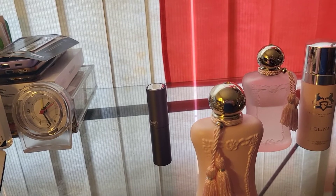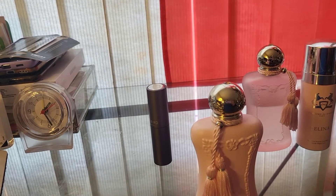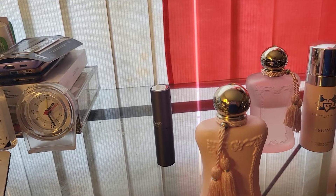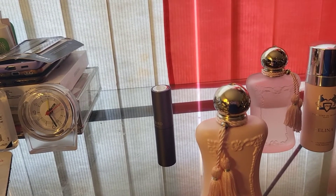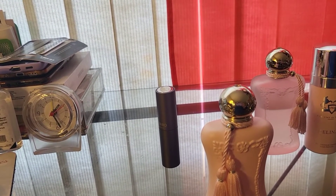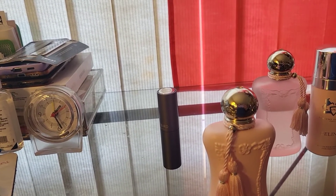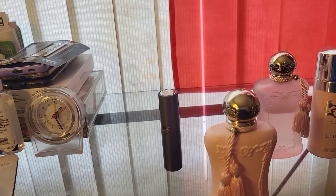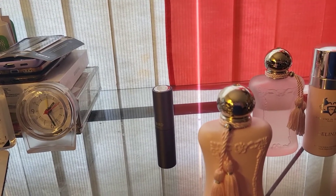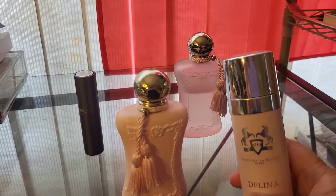The performance for me is very good. I've heard people say it doesn't last on them — three to four hours — but the projection is definitely beast mode and the longevity for me is all day, six to eight hours. I always get compliments wearing this; people love it on me. Maybe it suits my body chemistry, but I really love Delina and it will always be in my collection.